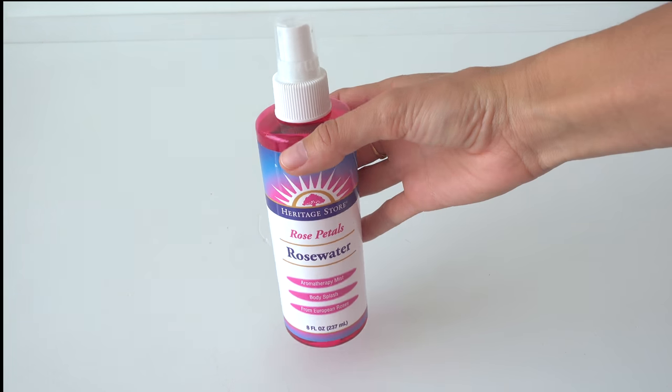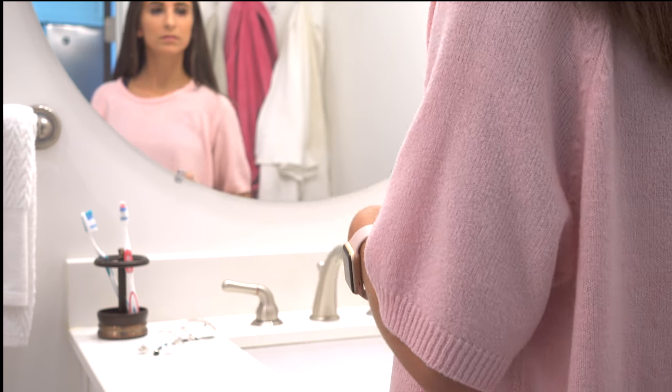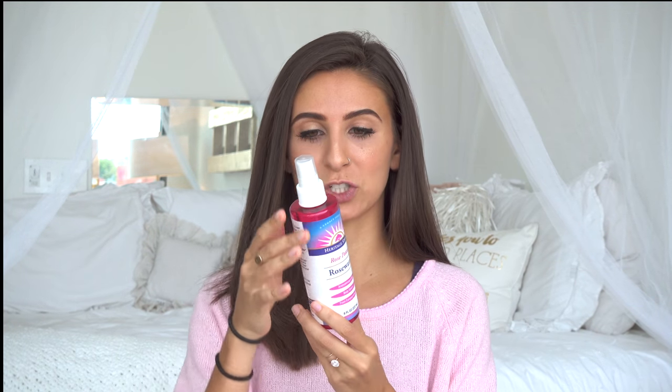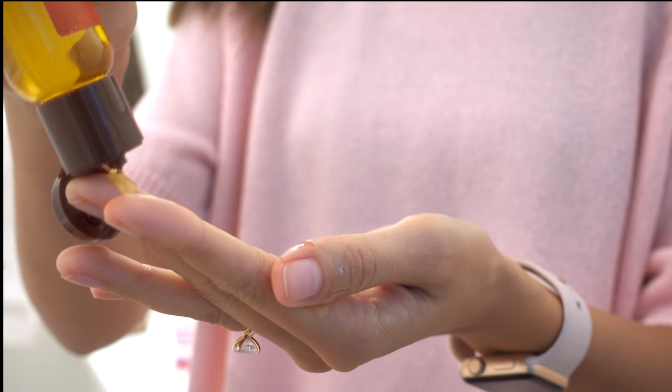First up is this rose water. I absolutely love this rose water — I use it when I'm down at the pool or it's a really hot day, I'll just spritz it and it's so amazing. I put it on my face and my neck. It's just straight up rose water.